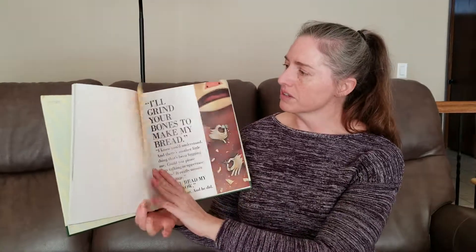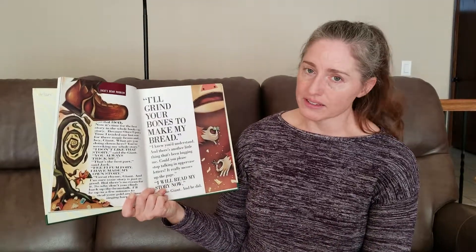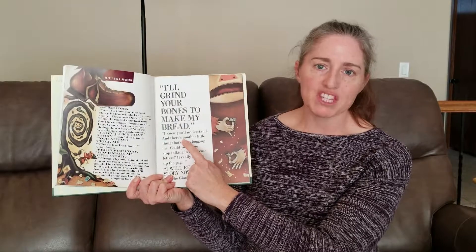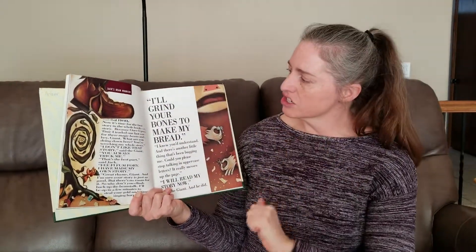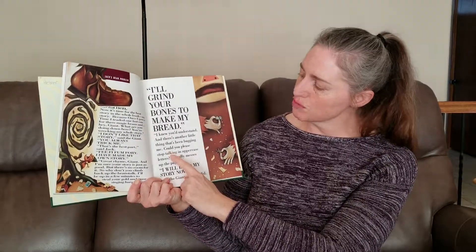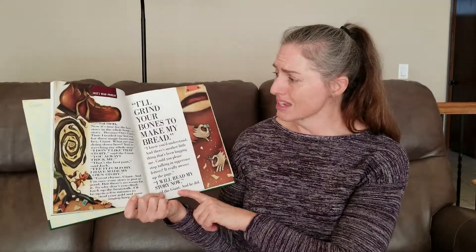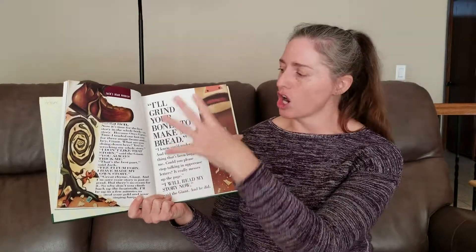And if we move on to the story of Jack and the Giant — Jack's words are always written in this kind of type, but the giant's words are always capital, very large. And Jack even points it out. He says, could you please stop talking in uppercase letters? It really messes up the page. So not only is it part of the actual story, it's part of the art.